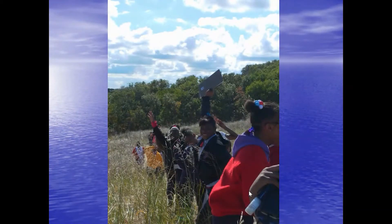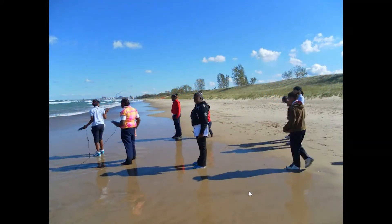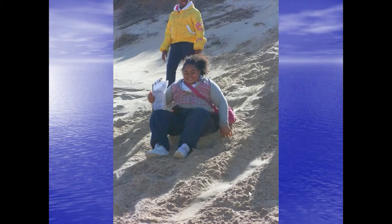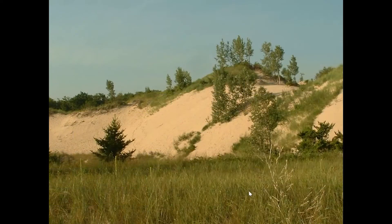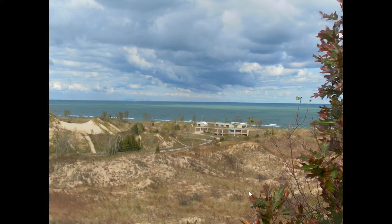At West Beach there are trails to hike — it's a great place where kids and families can learn about the dunes and what created this ecosystem with the glaciers and Lake Michigan itself. You can hike through the dunes themselves. These dunes are maintained and stabilized by plants, so it's important that you stay on the trails — otherwise the dunes will blow away if the primary dune stabilizers weren't there.